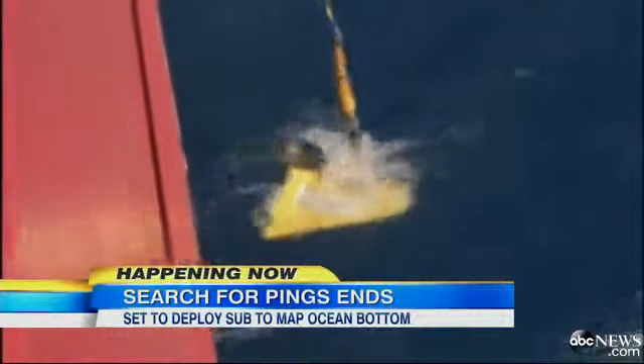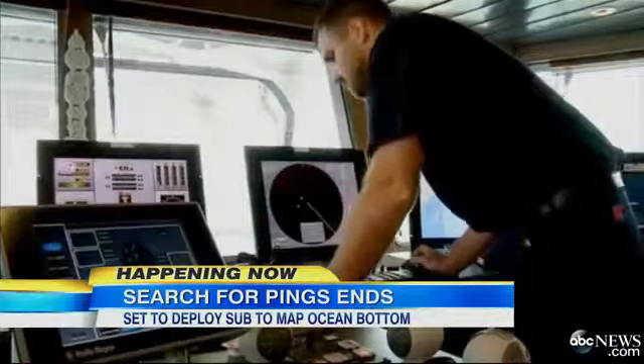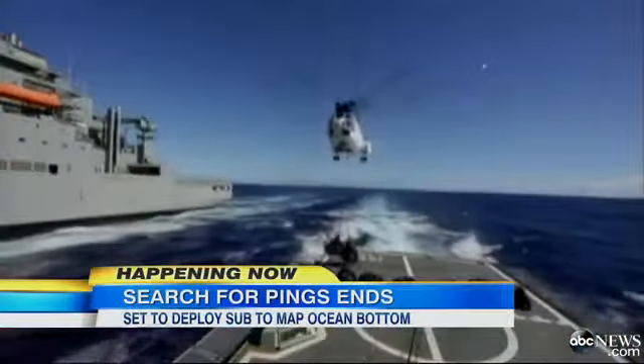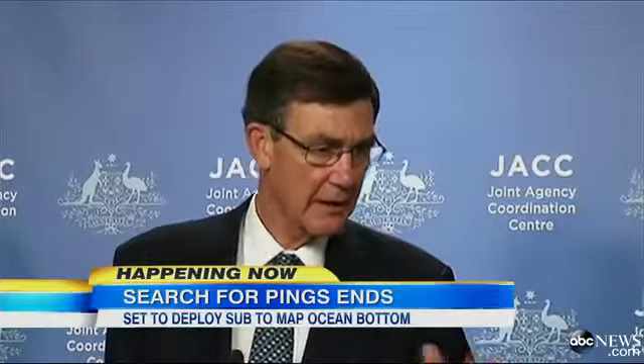Crews are pulling the towed pinger locator out of the water. It did hear those four pings, but its job is now done. We haven't had a single detection in six days, so it's time to go underwater.